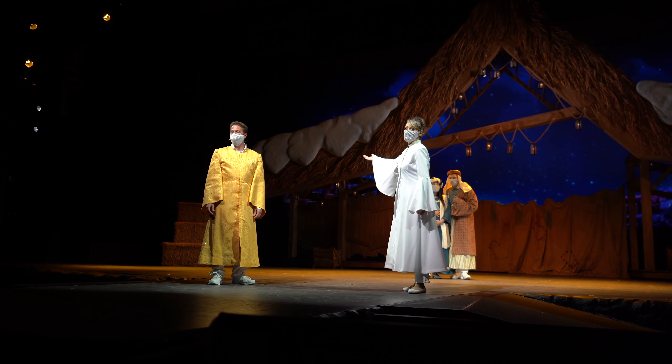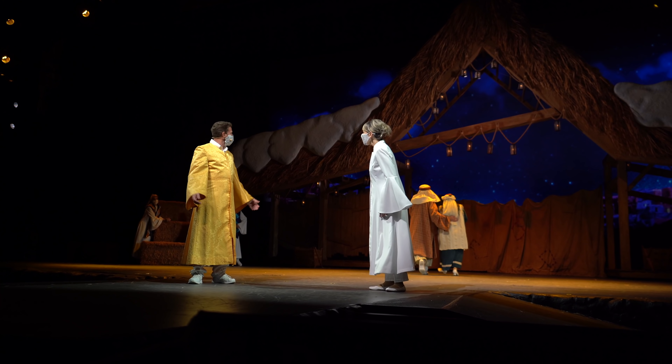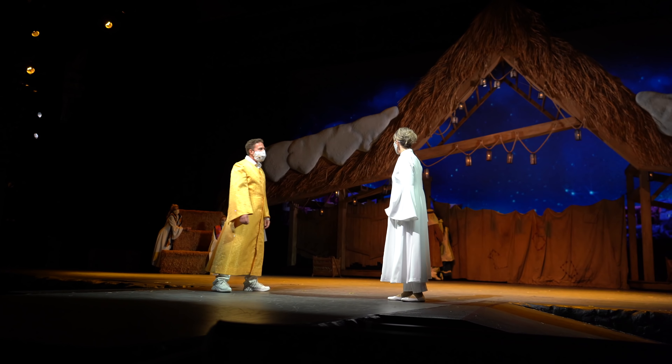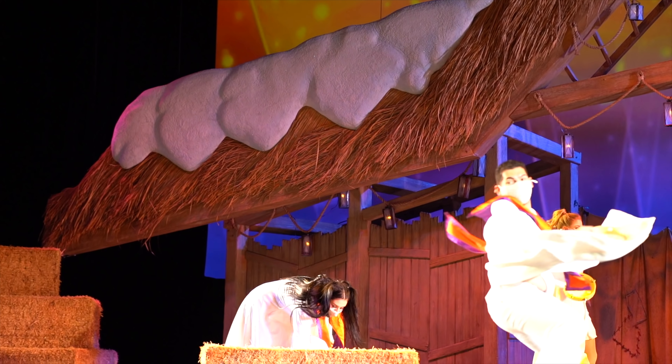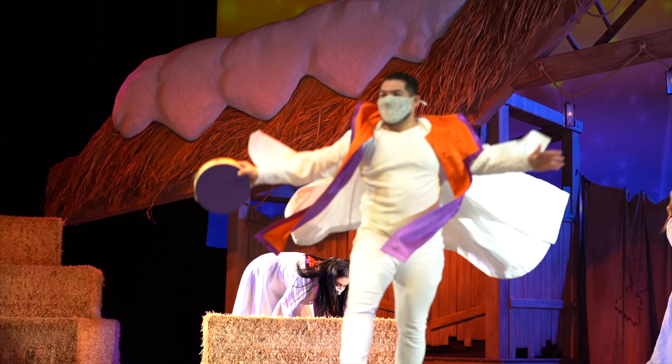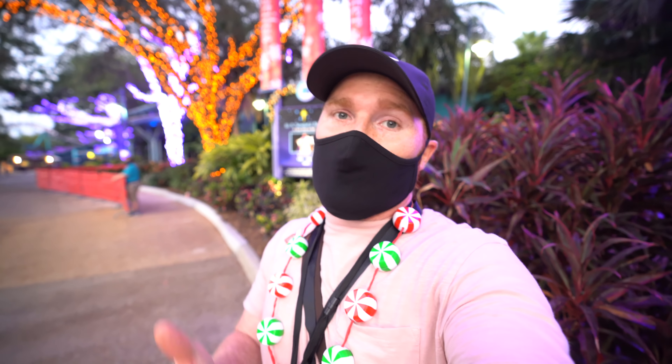I want to talk about this new show they're doing here. I thought it was pretty cute — there's a nice comedic relief with some jokes, specifically relating to COVID and this new day and age. It's a good show, only about 20 minutes long. They're seating every other row and have markers on the bleachers to show what six feet is between parties. It's kind of a comedic retelling of the nativity scene and the birth of Jesus. Really great show — definitely go check it out.